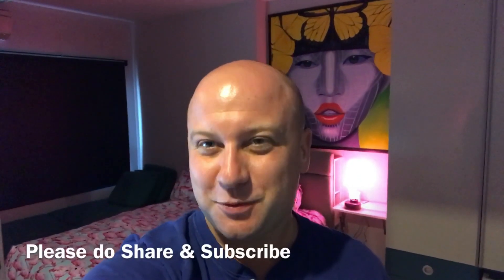Alright guys, this has been Peter from the Property Club. If you could kindly share and subscribe I would really appreciate it. Thanks a lot and have a lovely day, bye for now.